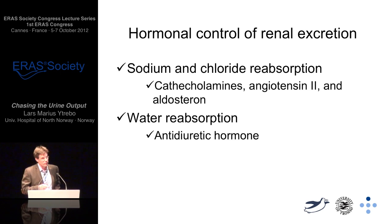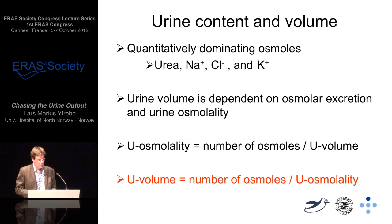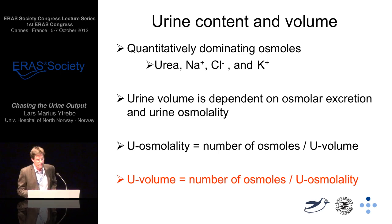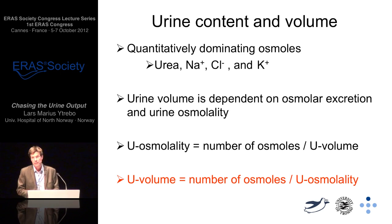To understand the hormonal control of renal excretion: sodium chloride is under the control of catecholamines, angiotensin 2 and aldosterone, and water reabsorption is under control of anti-diuretic hormone. We need to know what's in the urine. Quantitatively, the dominating osmoles in urine are urea, sodium chloride, and potassium. Urine volume is dependent on the osmolar excretion and the urine osmolality.